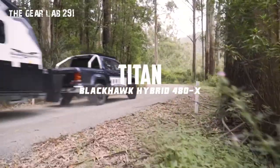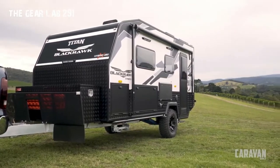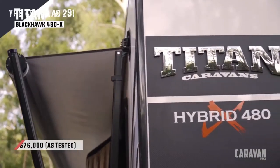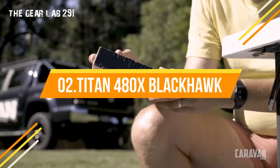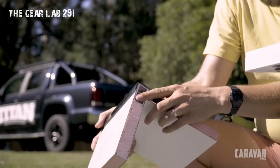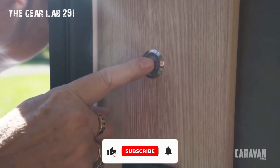Titan 480x Blackhawk. With another beautiful Queensland summer day upon us, it was time to head to one of my favorite places. Making it even better was the fact that I was going to be towing one of the brand new Titan Caravans Blackhawk hybrids through the scrub, putting it through its paces. Along with me for the ride is James Kreswick, the owner of Titan Caravans. After introductions were out of the way, James took me on a tour of the Titan facility at Eagle Farm, Brisbane.